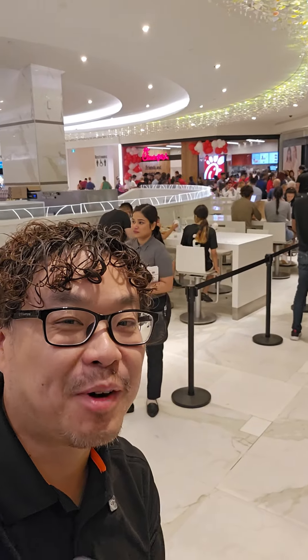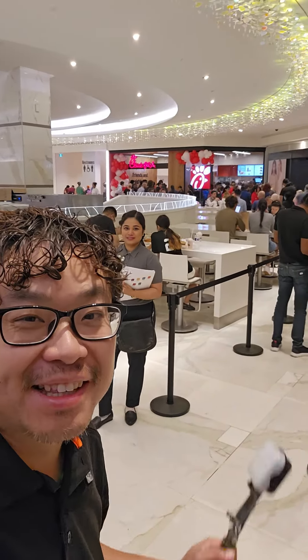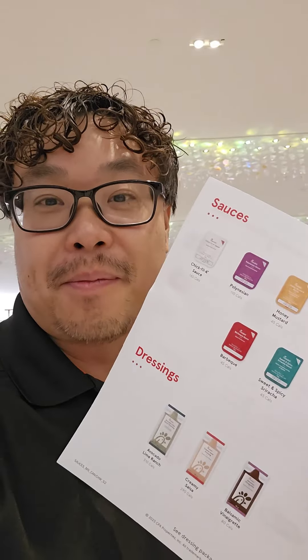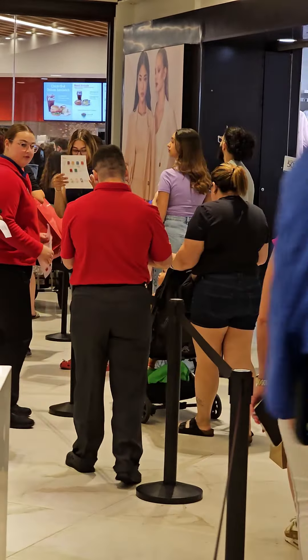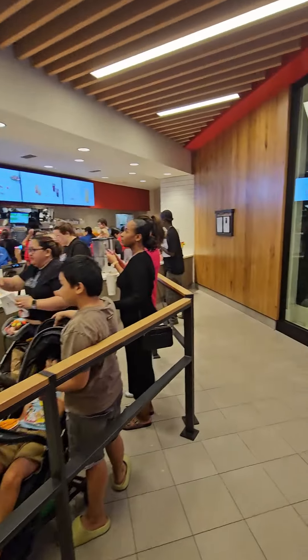Grand opening of Chick-fil-A. It is 1:07 right now. Let's see how long it takes to get to the front of the line. They give you some paper menus, which is awesome because when people go up there, usually they look at the menu and they're dazed. They actually start to take your order while you're in the line. At 1:15 I ordered, so I was only in line for about six minutes.